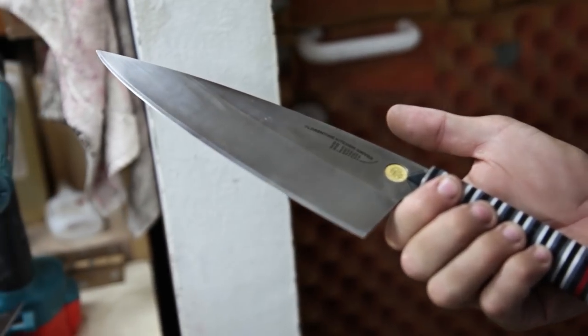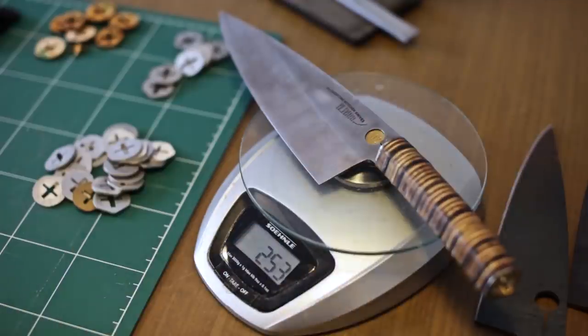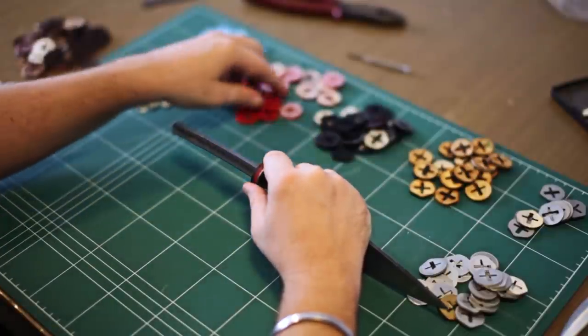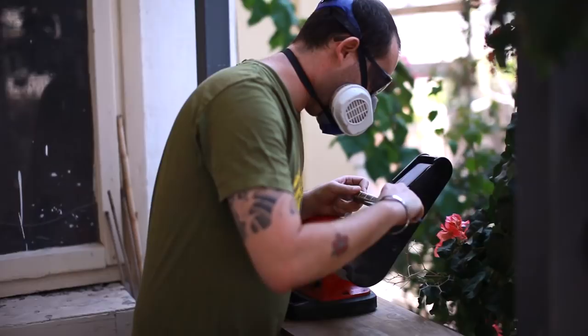This is a knife that lets you be a part of it — lets you decide the materials, colors, weight and balance. The stacking technique gave me the option I was looking for. By using discs from different materials and thickness, I could control all these aspects of the knife.